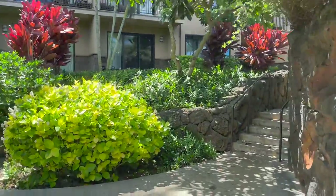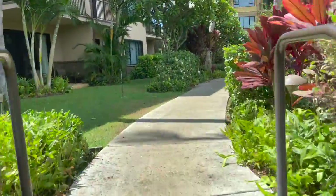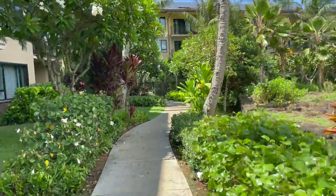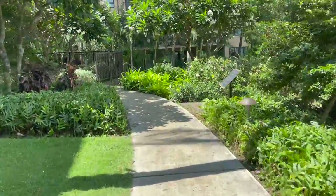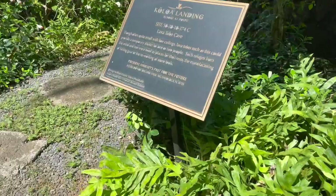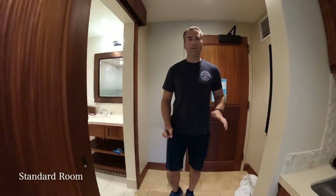We were staying in building 10, so our rooms were just a few steps further around the corner. I thought the landscaping along the walkways was beautiful, and I was impressed to see that an archaeological site had been preserved here.